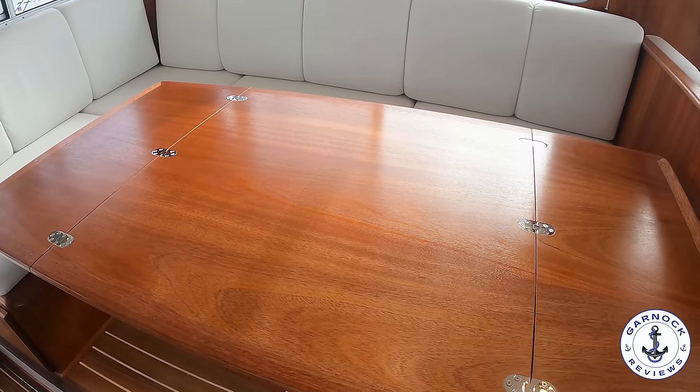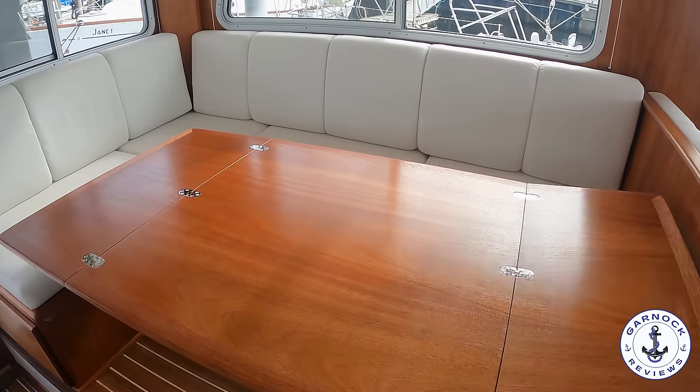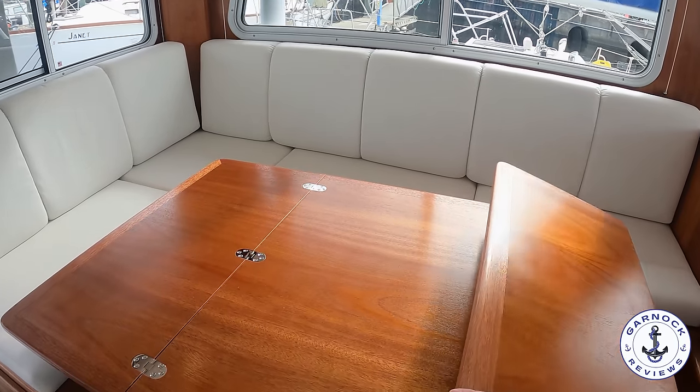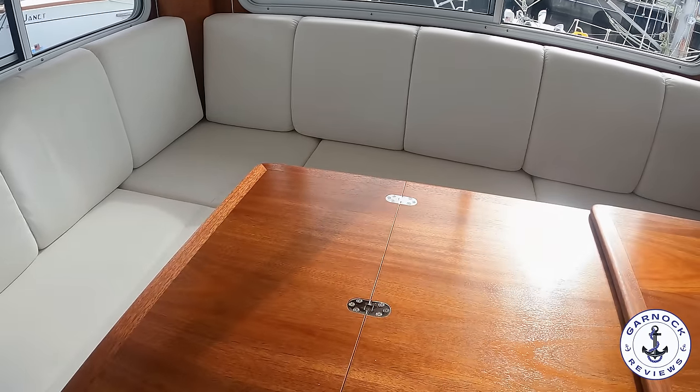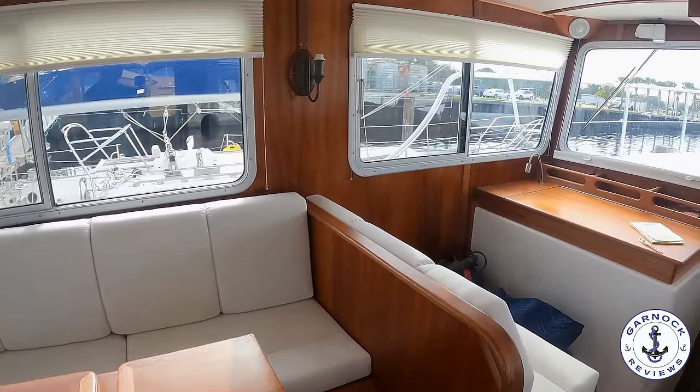When you're working with Great Harbour, you can specify the different colours of the wood finish, the different fabric materials — even right down to more basic things like the blinds and coverings for the windows. They've got all different custom options for those as well. I doubt there are two of these boats the same.